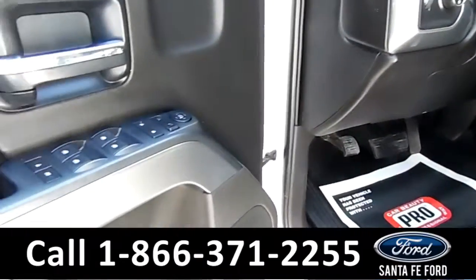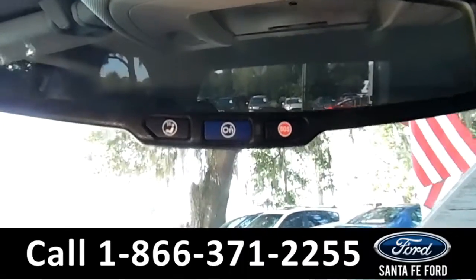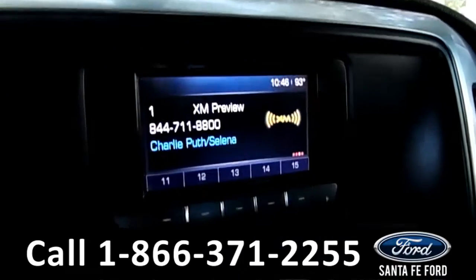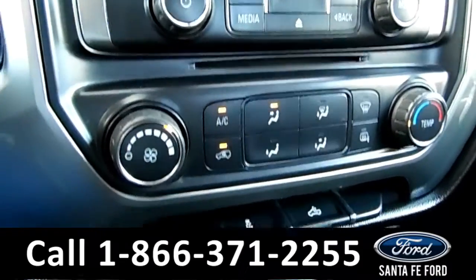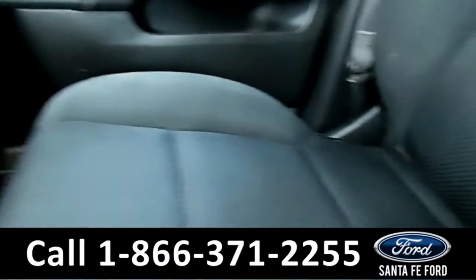It also has powered windows, locks, and mirrors. Up here we have access to OnStar. Here in the media center, there's XM radio along with AM/FM radio. And here are some climate controls.